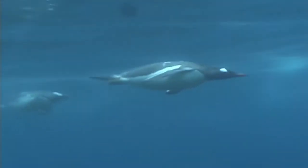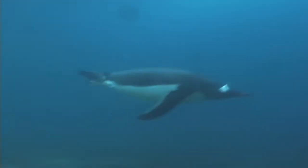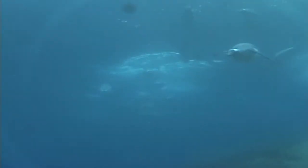We know that some species, like these Gentoo penguins, have increased during that time, while others have declined. Comparing what we are seeing to what Charcot saw may help scientists to better understand important trends in this rapidly changing part of the Antarctic.